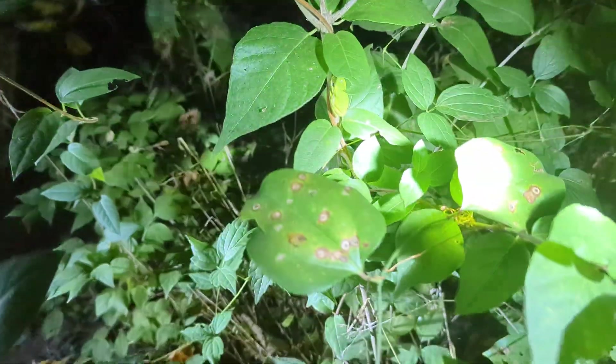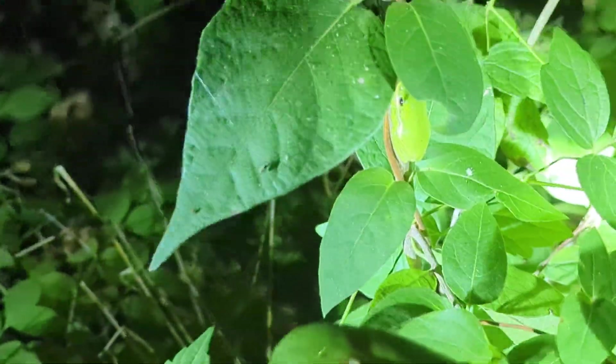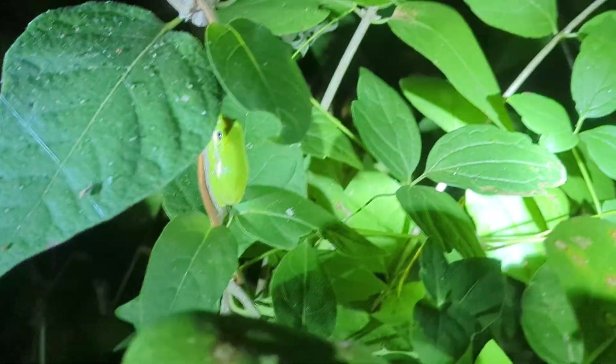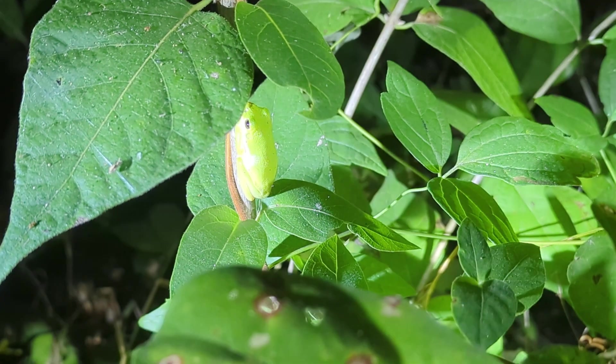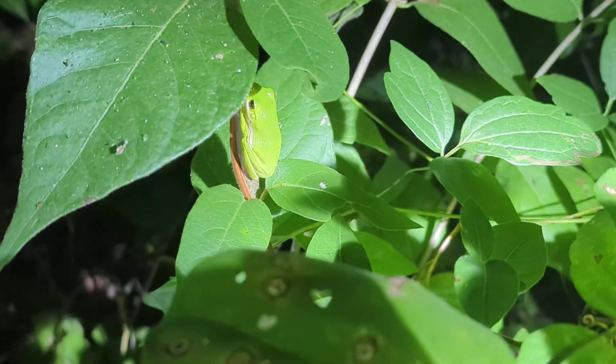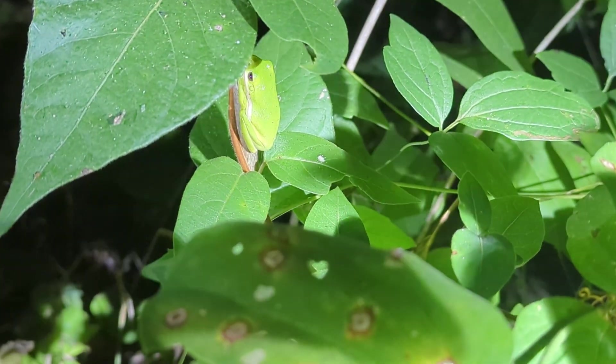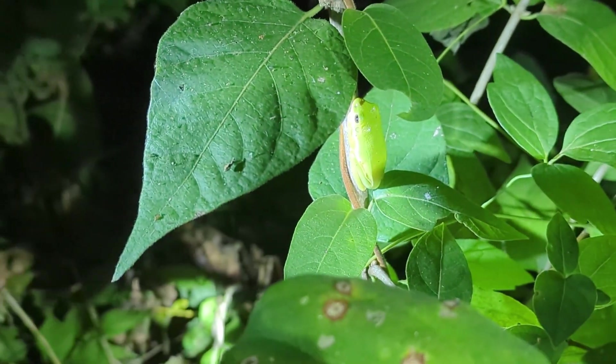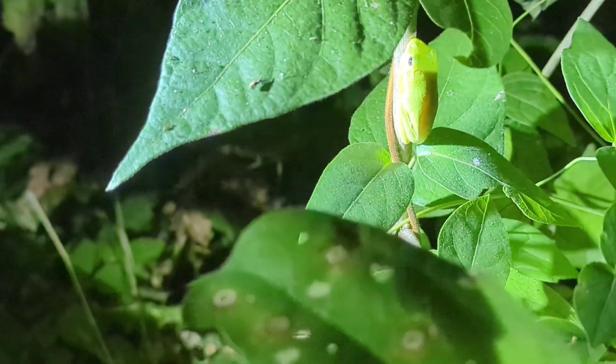One more green tree frog for the night — whatever. There it is. They're much more neon green than the leaves, so at least at this temperature and this color they're a little easier to spot from a distance, but some of them are definitely really tricky to see.